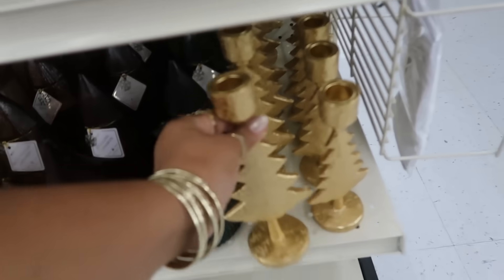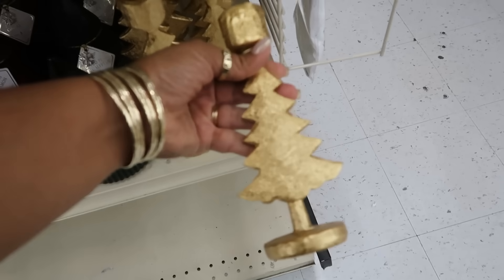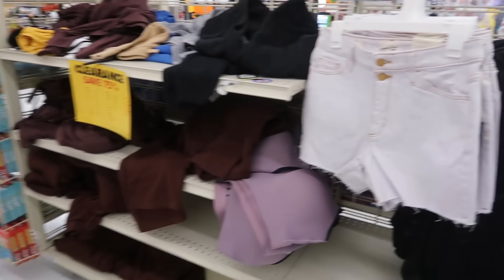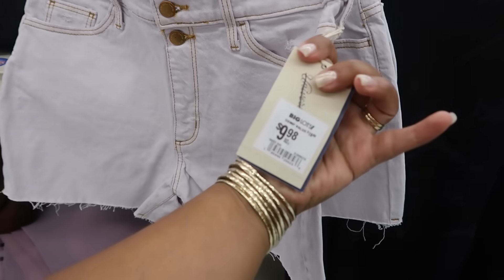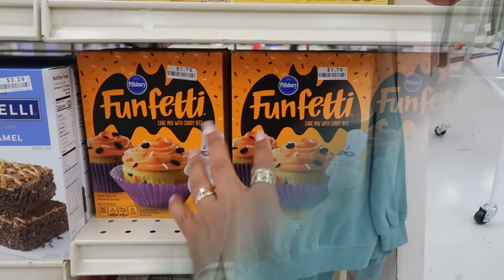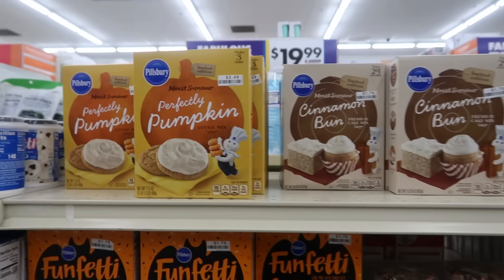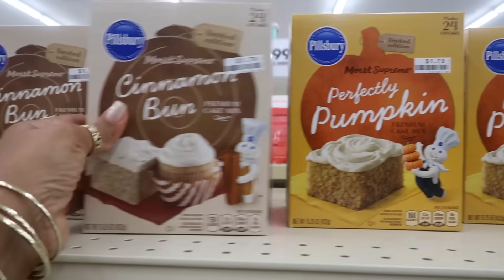Those are pretty though. $9.99 for the big one, $7.99 for the small one. They still have a few things over here in the Target section — the Universal Thread shorts are $9.98. They have some sweatshirts. The Halloween cupcakes over here. Perfectly pumpkin cookies and cinnamon bun cake — those are $1.79.